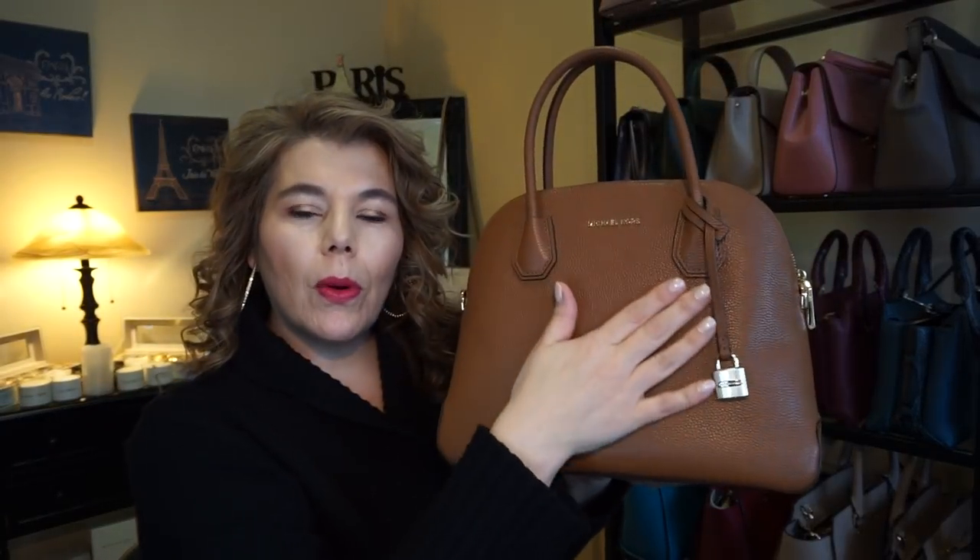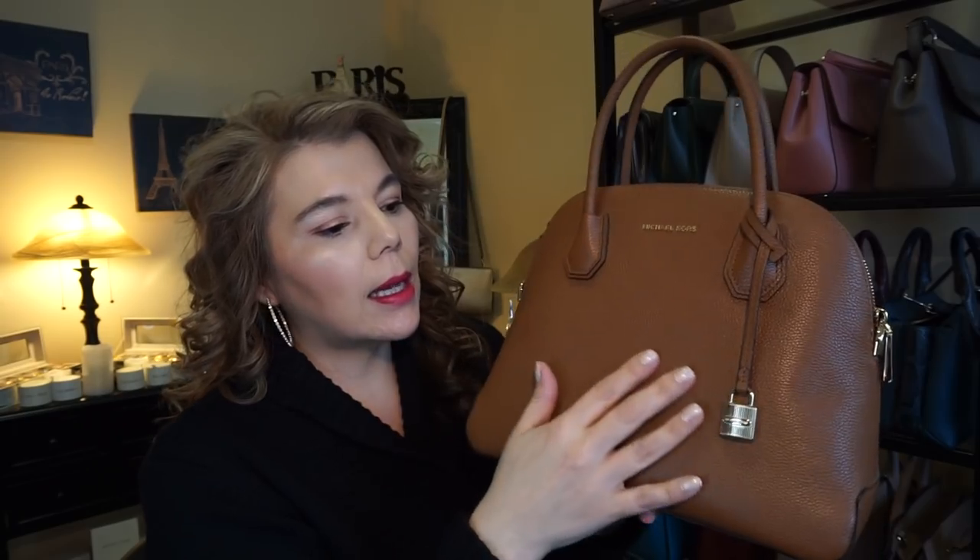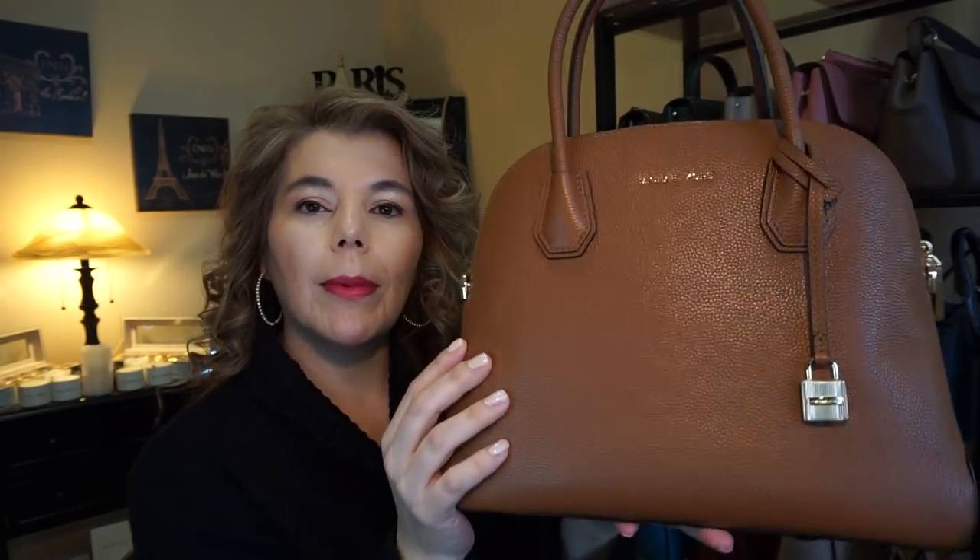The second one is the Michael Kors Mercer dome satchel, and this one is in the color luggage and it is in the pebbled leather. It's very roomy and does have a long adjustable strap.